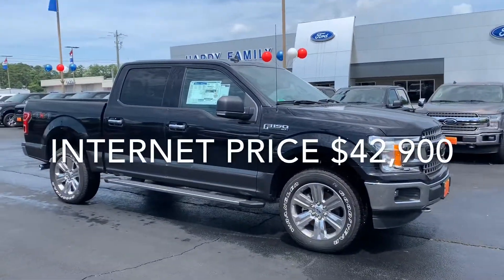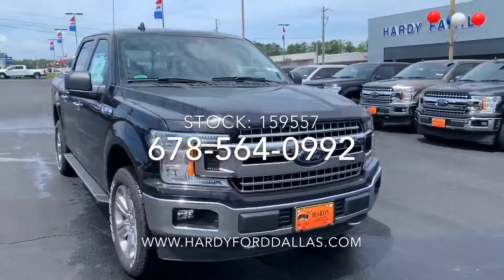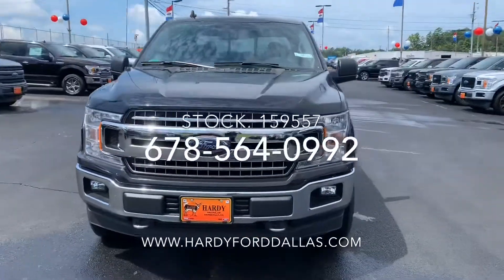It is still available for you to come by and test drive. Just give us a call. Our number here is 678-564-0992, and we're over at Hardy Family Ford.